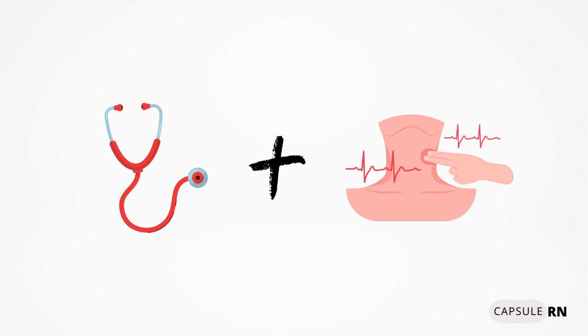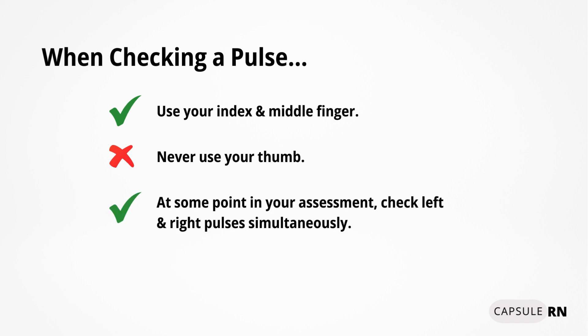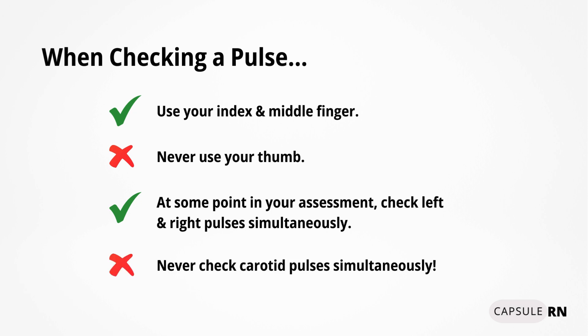A pulse can be both heard by listening through a stethoscope and felt by placing your index and middle fingers over an artery pulse site. Never use your thumb to check a pulse, as there is a pulse in your thumb and you don't want to count your own pulse accidentally. When feeling a pulse, it is very important to check the right and left pulses simultaneously to make sure they are equal in strength. However, never do this when you check the carotid pulse, as checking both carotid pulses at the same time could cut off blood flow to the brain.